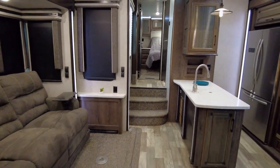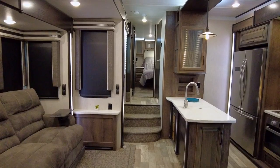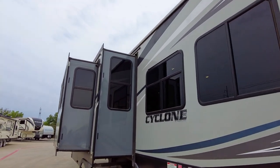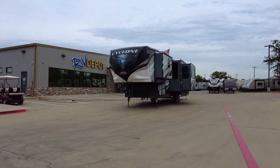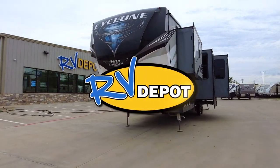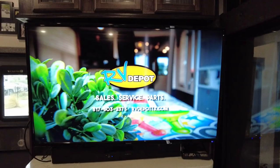Take your adventures to the next level with the residential look and feel of this luxury fifth wheel. With room for all your outdoor gear and the expanded space afforded by this unique design, make this Cyclone the ultimate toy hauler. Come check them out at RV Depot.